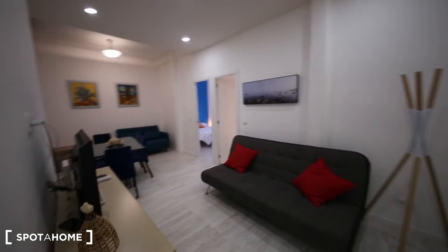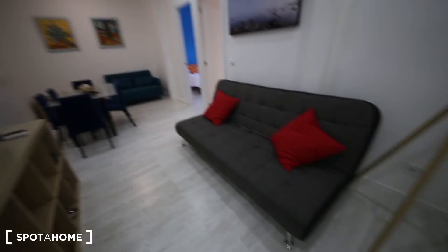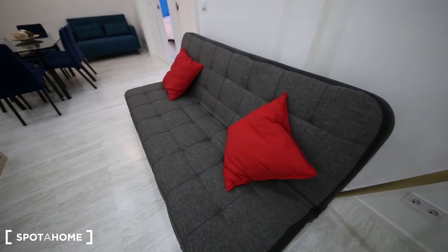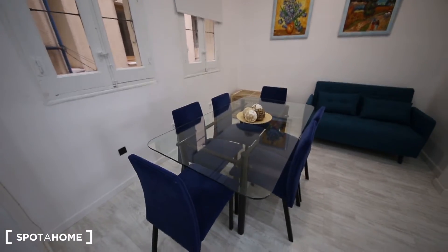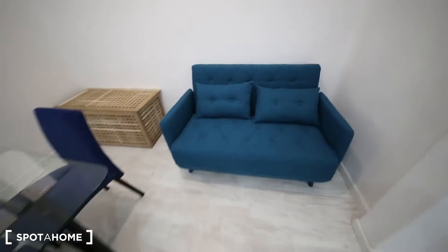And I'm going to show you the living room. As you see, it's quite big. It has two couches, one of which is a sofa bed. It has a nice TV and a very nice and big dining table. It has two windows which go to an internal patio, with light coming in. And this couch, which is very cozy as well.